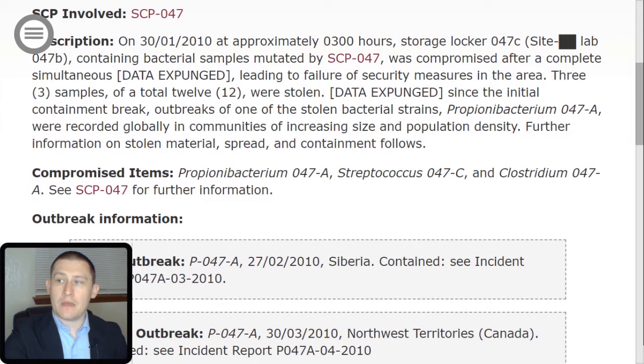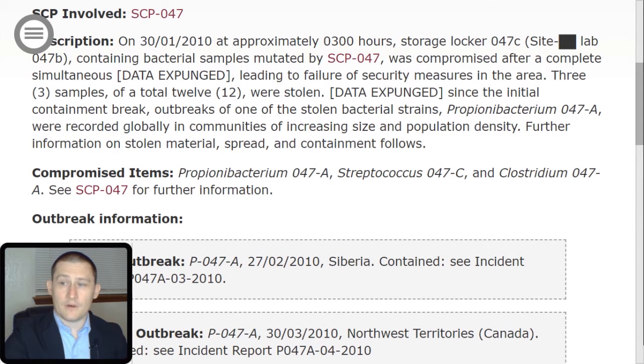Outbreaks of one of the stolen bacterial strains, Propionibacterium 047-TAC-alpha, were recorded globally in communities of increasing size and population density. Further information on stolen material, spread, and containment follows. Compromised items: Propionibacterium 047-TAC-alpha, Streptococcus 047-TAC-Charlie, and Clostridium 047-TAC-alpha. See SCP-047 for further information.